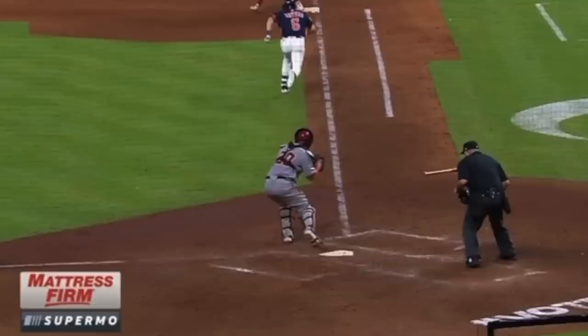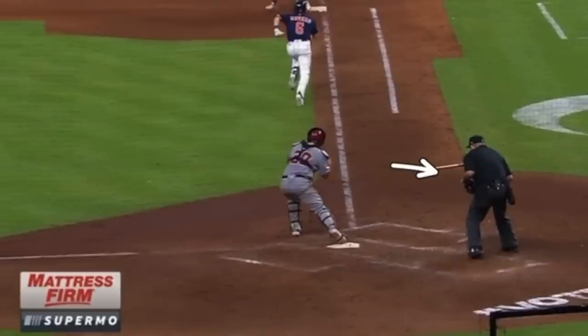The reason for this rule is to give the catcher — or the pitcher if they're covering — the ability to throw to first base. From right here, there's really no lane for the catcher to make that throw. Now, the home plate umpire is responsible for making this call.